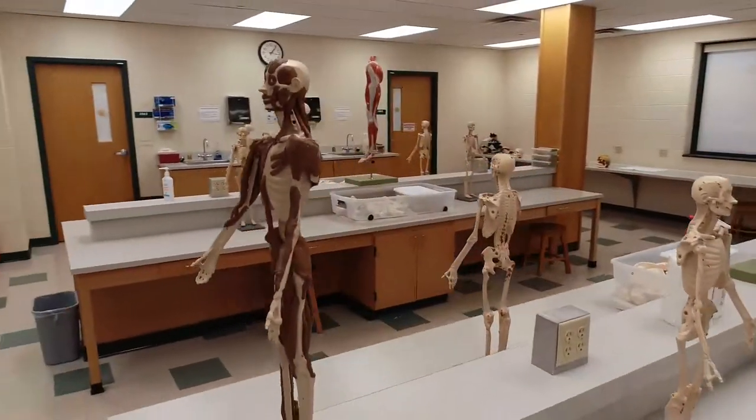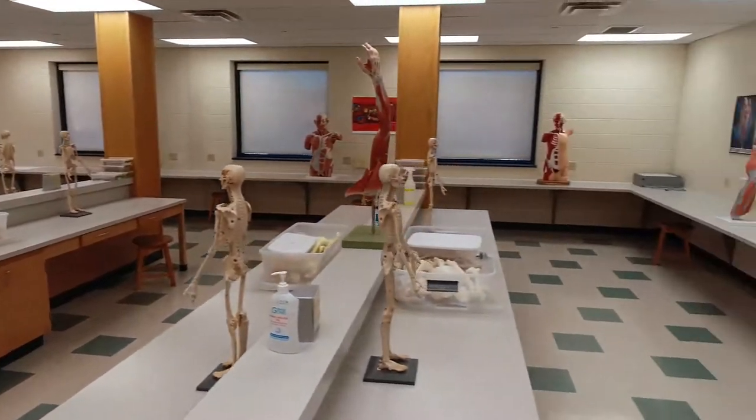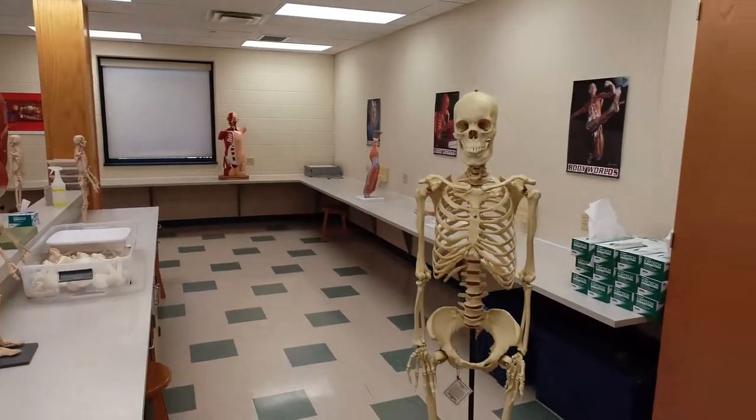Shown here configured for human anatomy and physiology laboratories, the spaces are also heavily utilized by our animal form and systematics labs.